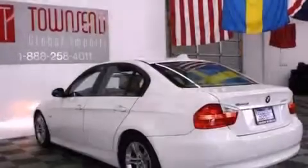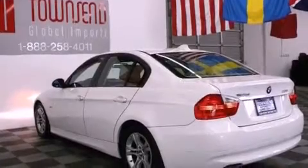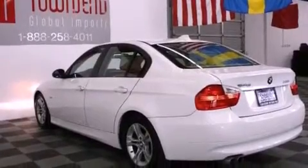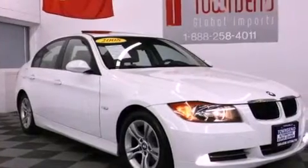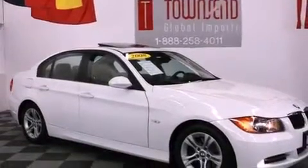Its top features and packages include the premium package, a multi-link rear suspension, a glass moonroof, heated front seats, a low-tire pressure indicator, alloy wheels, and satellite radio.